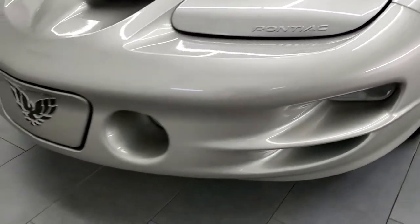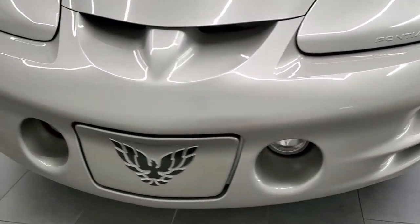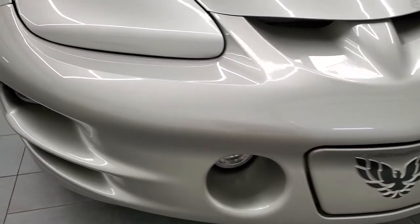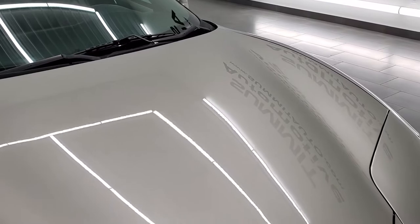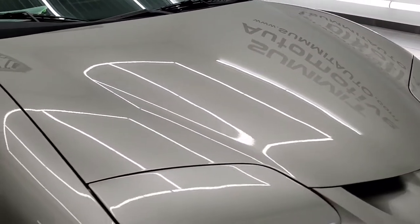It has the pop-up headlights, factory fog lights, and the front bumper is in excellent shape — I didn't see any scuffs, scrapes, or cracks. The hood is in very nice condition as well, no dents or dings on there.